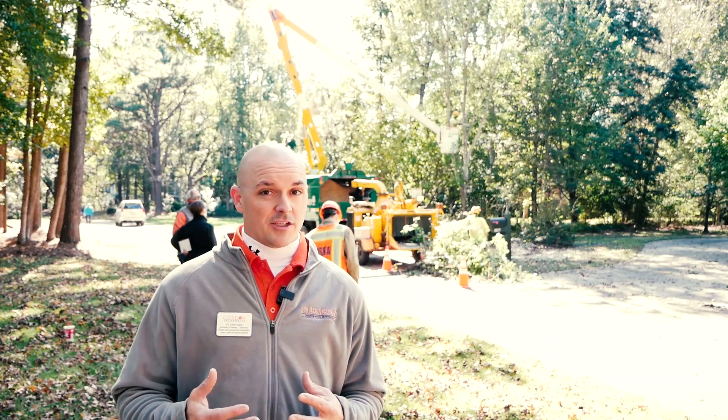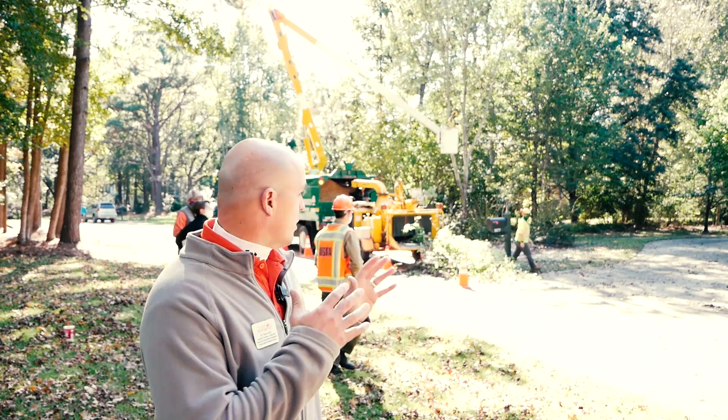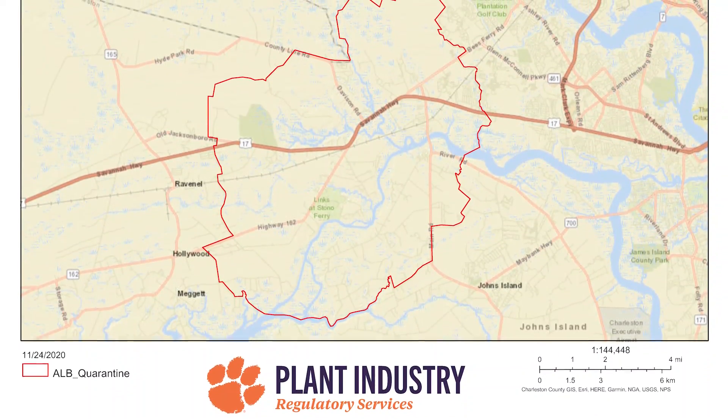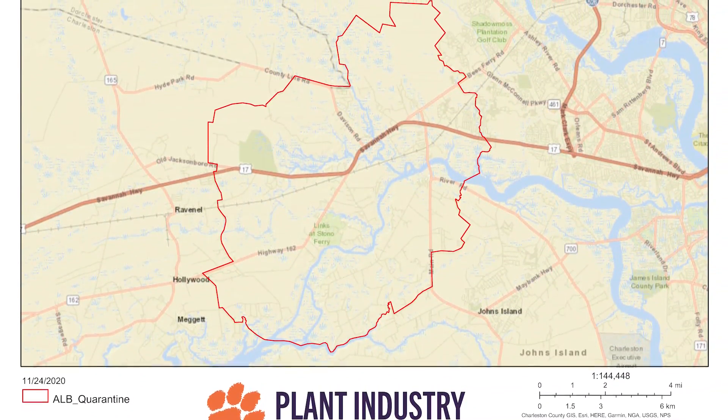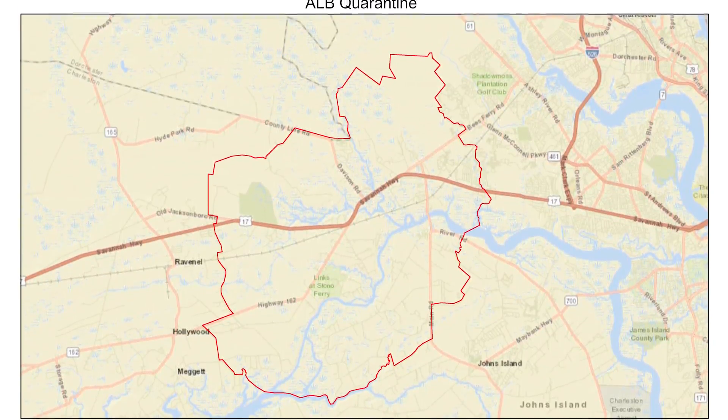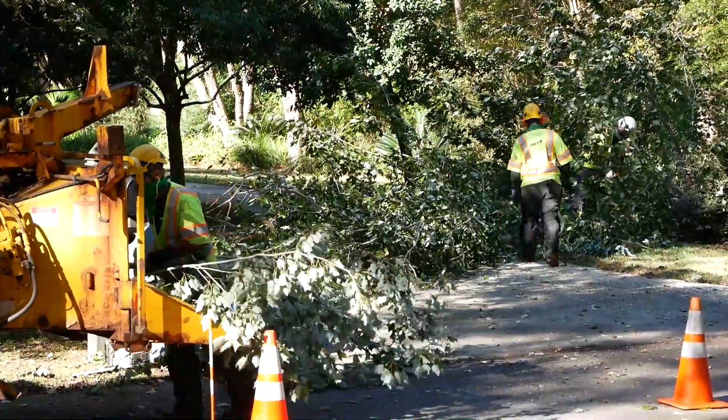This beetle is one that does not travel very far on its own, so the strategy that we use is to come in, we cut down the infested trees, and we've got a quarantine zone. That information is available on our Clemson website. Within that quarantine zone, we will remove all the infested host trees.